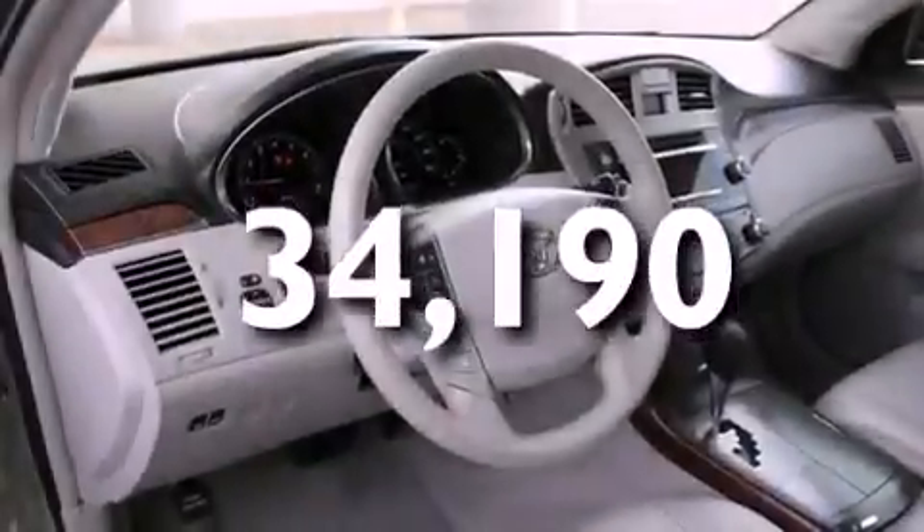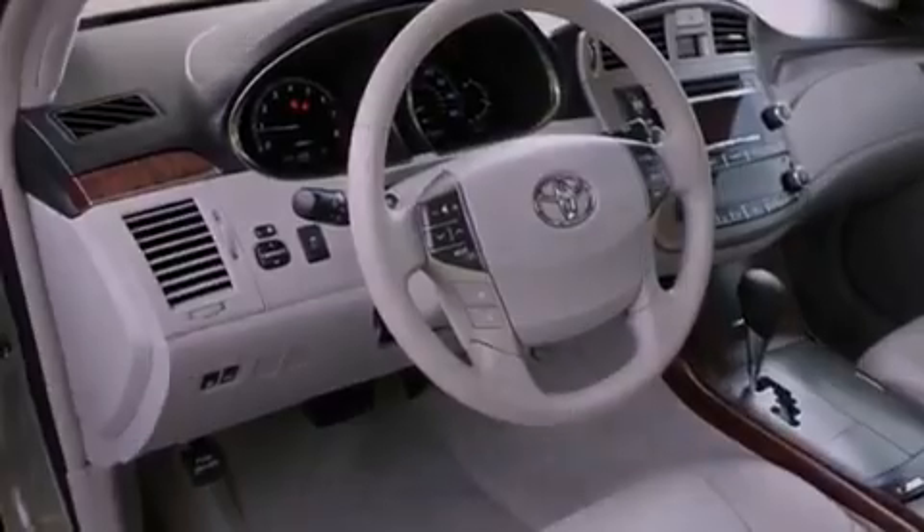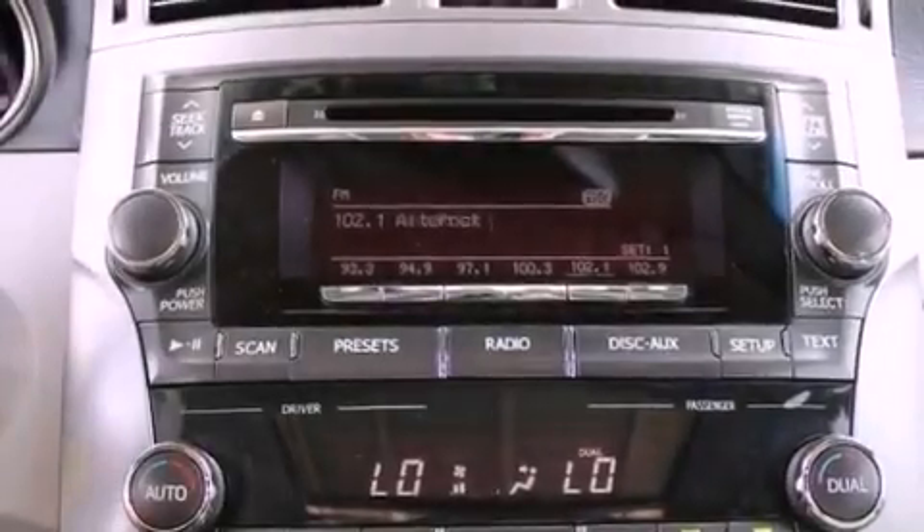With an EPA estimated rating of 29 miles per gallon on the highway, fuel efficiency is still high on the list of priorities.